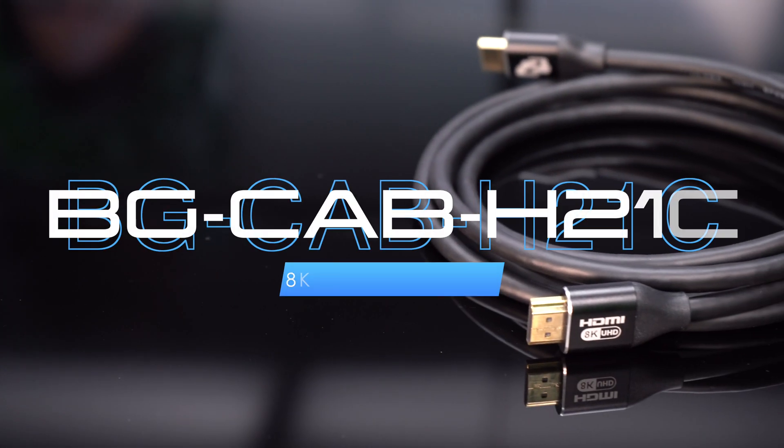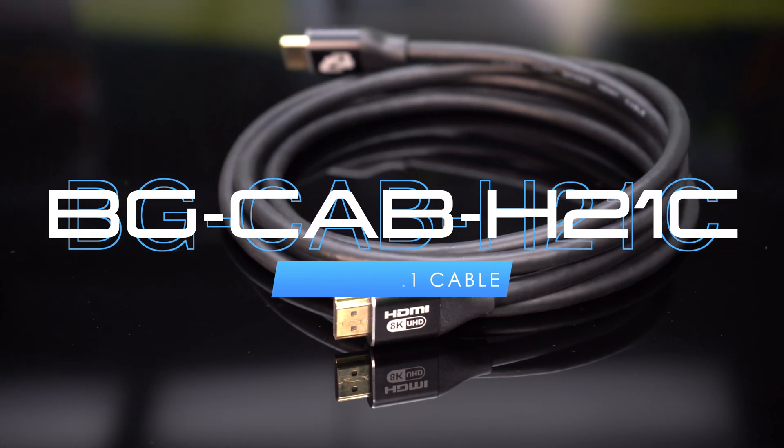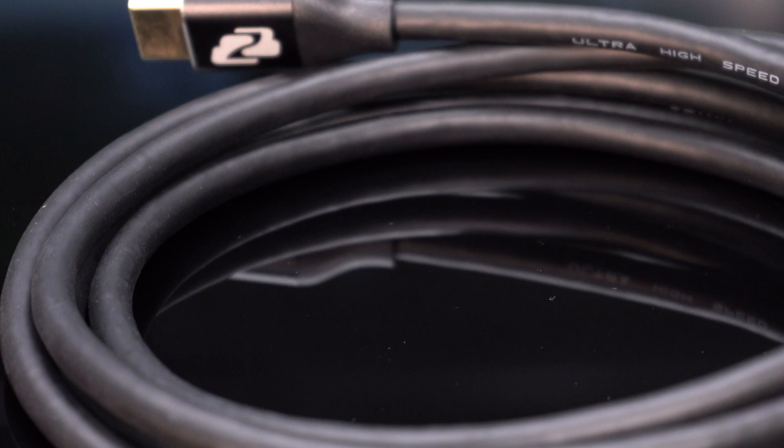Introducing the future of video connectivity — a cable that sets the standard for professional-grade excellence. This is the BG-CAB-H21C, a remarkable cable that can flawlessly deliver 8K content at 60Hz and high refresh 4K resolutions of up to 4K at 120Hz.